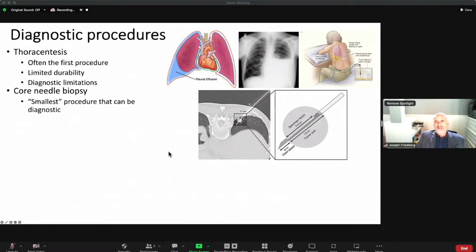The smallest procedure that can give a real diagnosis is via core needle biopsy. This CT scan shows a lung nodule — the patient is lying face down, spine in the back. The CT scanner guides placement of a needle. These fancy needles have an inner needle and an outer sheath: you put the needle through the nodule, close it down, and get a small sliver of tissue you can actually look at. So it's not just cytology — floating cells in fluid — you actually have a small sliver of tissue. That's the smallest thing that can give you an actual diagnosis.